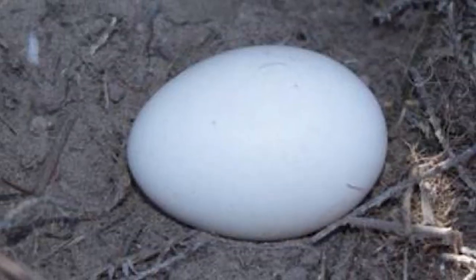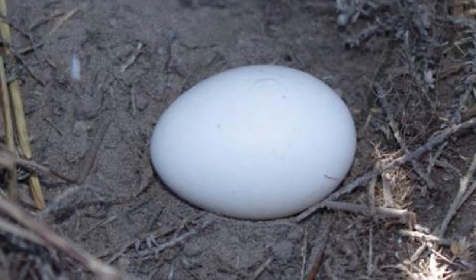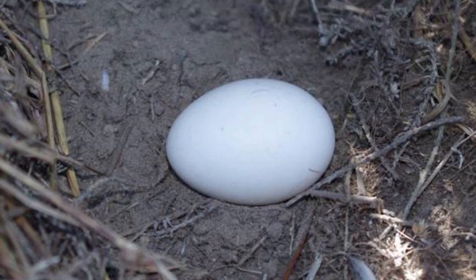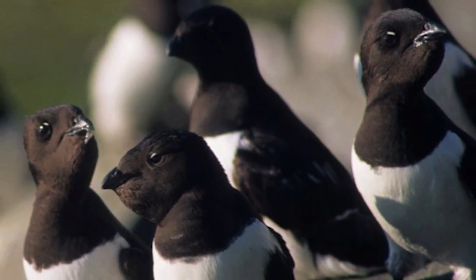Interestingly, the Common Diving Petrel is one of the few petrel species that can lay a replacement egg if the first egg fails, which could be a factor that results in their high populations.